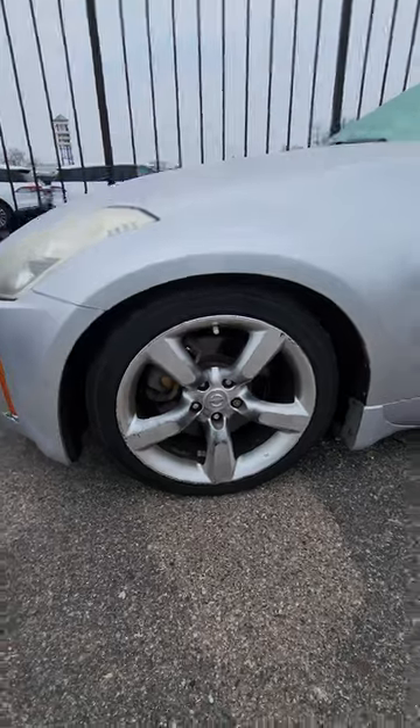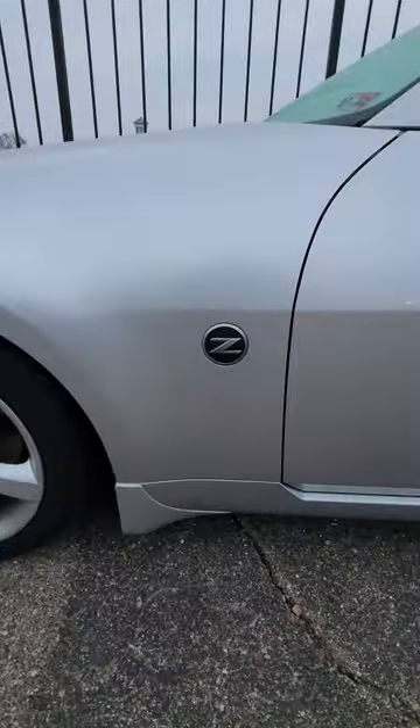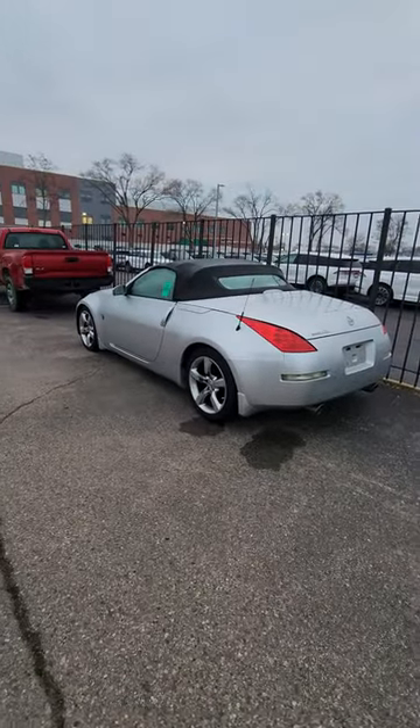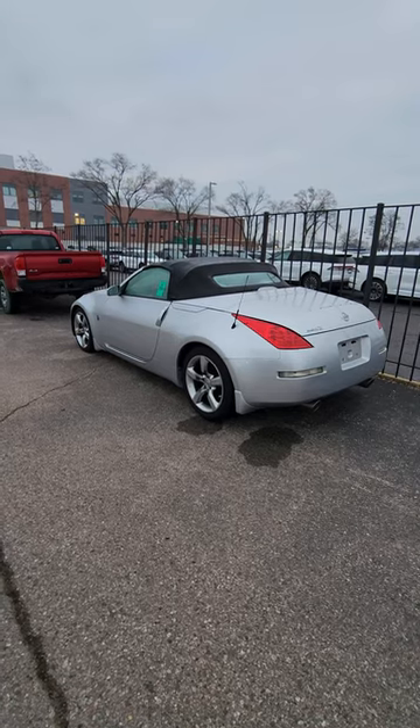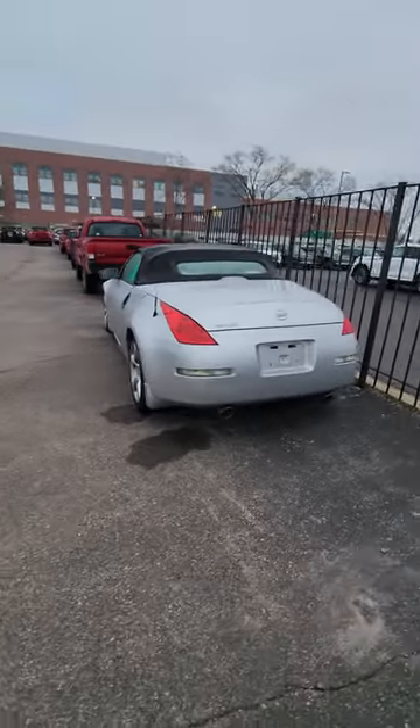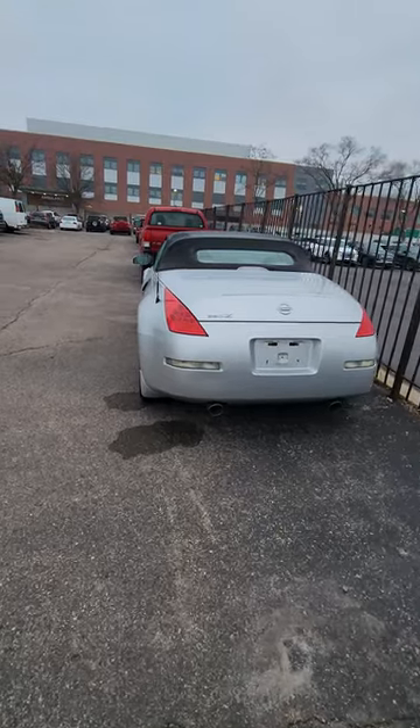I would actually just prefer a regular hardtop with the old school Z symbol, because personally these look interesting with the top down, but with the top up it's ugly. I prefer the coupe. But this is the 350Z with the very unique tail lights in the back and dual exhaust.